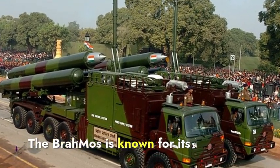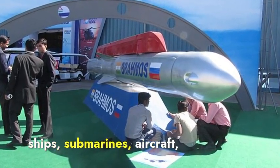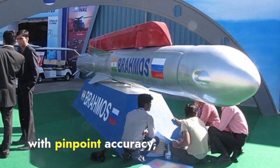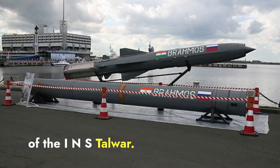The BrahMos is known for its high precision and versatility, capable of being launched from ships, submarines, aircraft, and land-based platforms. This missile can strike enemy ships and ground targets with pinpoint accuracy, significantly enhancing the offensive capabilities of the INS Talwar.